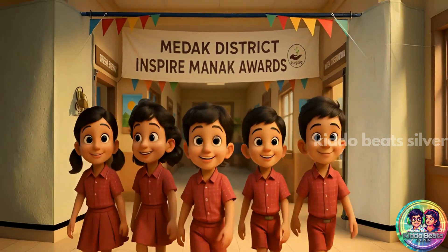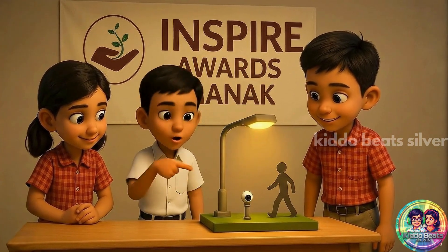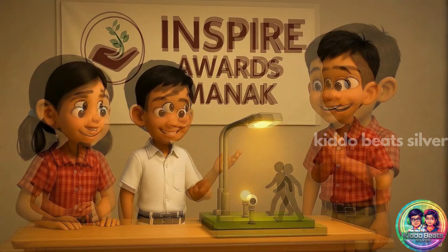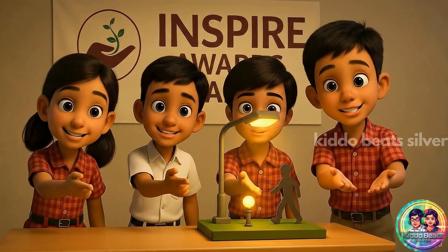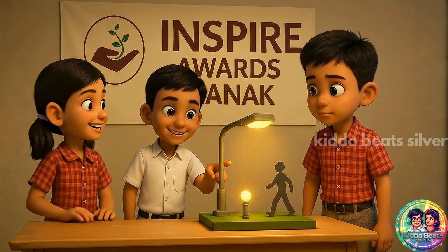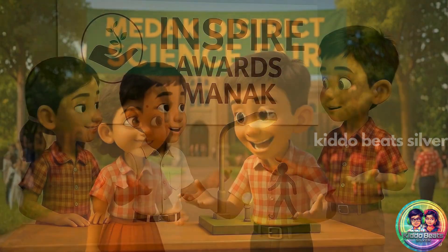Let's sit in. Exactly — the motion sensor detects movement and switches the light on only when needed. That means the light won't stay on all night and waste energy. This makes streets safer and also helps save power. This is our innovation for the Inspire Awards. When someone walks near the street light, it turns on automatically. Wow! So it saves electricity when no one is around.